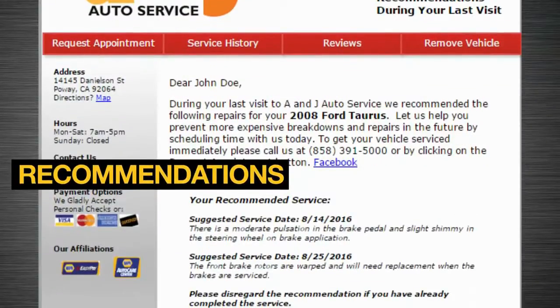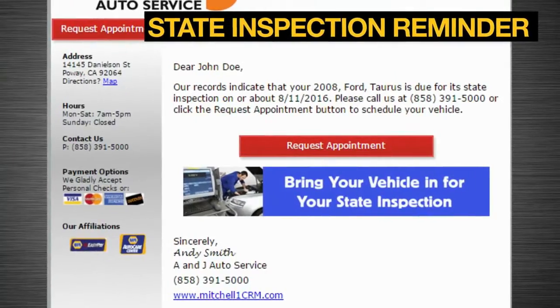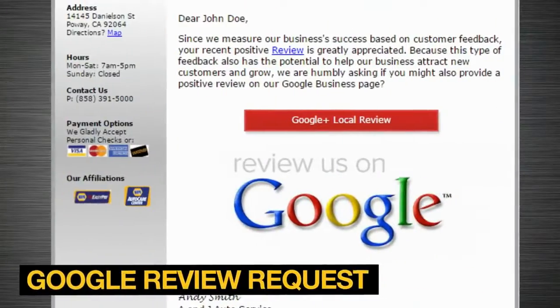Before the customer even arrives at your shop, Social CRM is already hard at work delivering automated marketing emails to your customers so they think of your shop first when their car needs service.